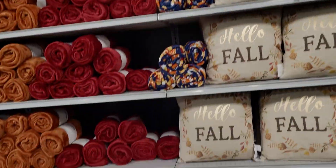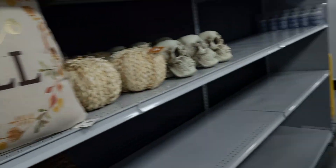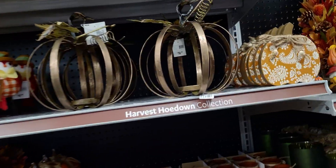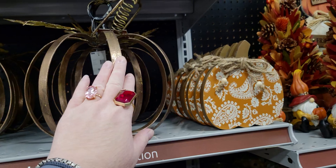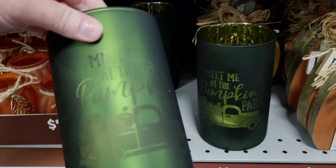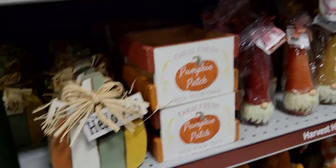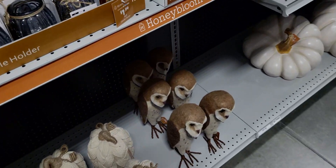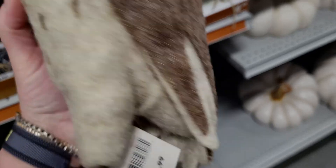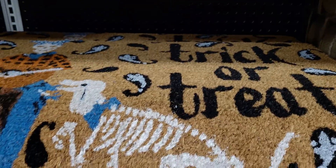Beautiful throws, only $9.99 — beautiful colors, the orange is gorgeous. Let's head over here — this is fall on one side and Halloween on the other. $16.99 for this lantern holder. The little gnomes are $4.99 only. Meet me at the pumpkin patch — that's like iridescent almost — $7.99. The owls are really cute — look at the sweet owl, $14.99, made of all felt. They have a trick-or-treat doormat for $12.99.